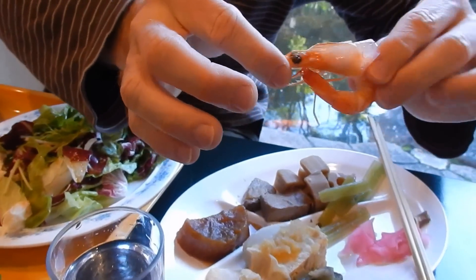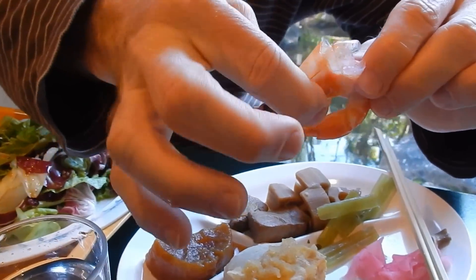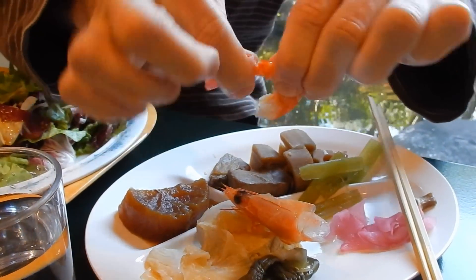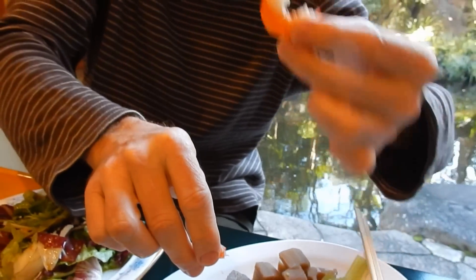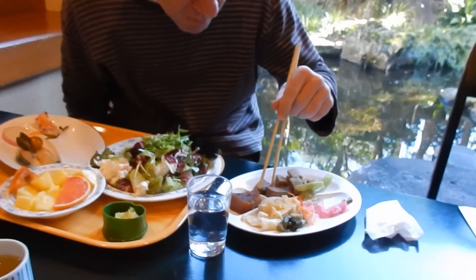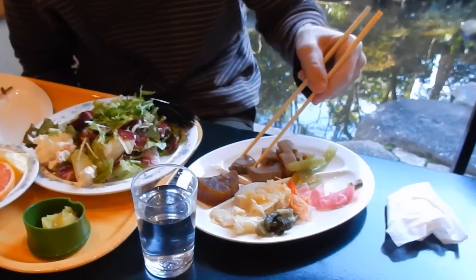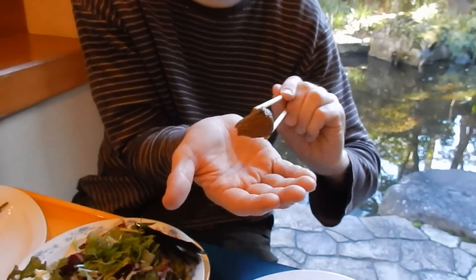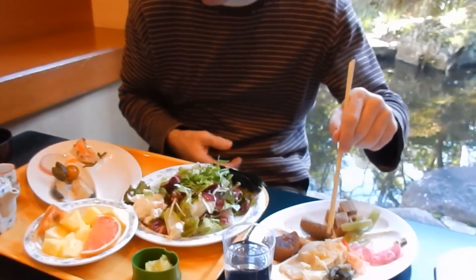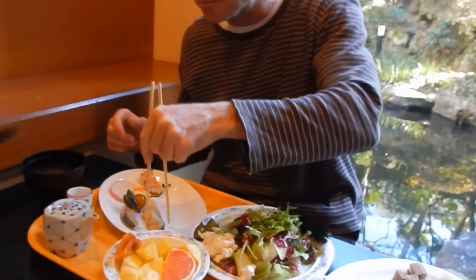Shrimp. Good — bye, Mr. Shrimp. Now the fish. Cooked fish. Oh, that's nice. This is the other fish here.